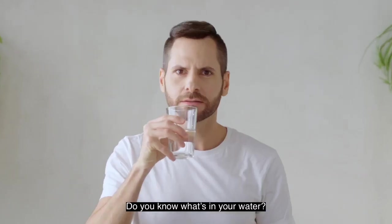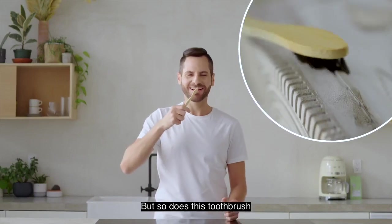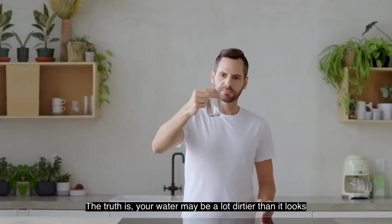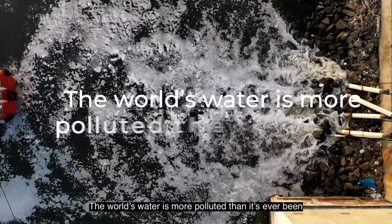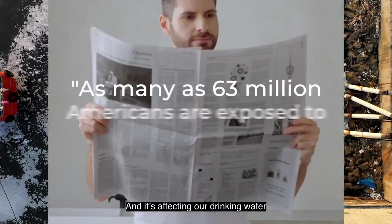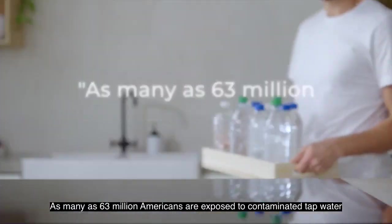Do you know what's in your water? It might look clean, but so does this toothbrush, and this guy's towel. The truth is, your water may be a lot dirtier than it looks. The world's water is more polluted than it's ever been, and it's affecting our drinking water. As many as 63 million Americans are exposed to contaminated tap water.